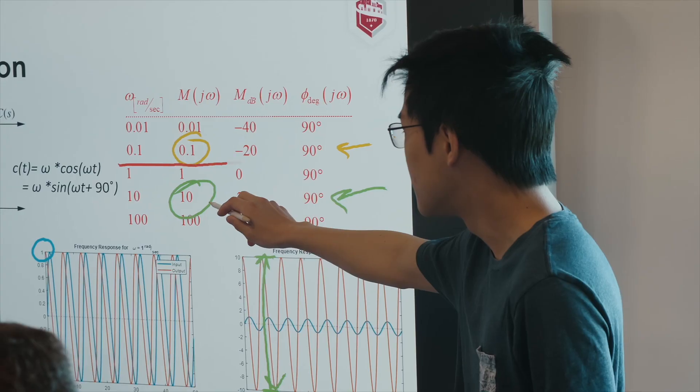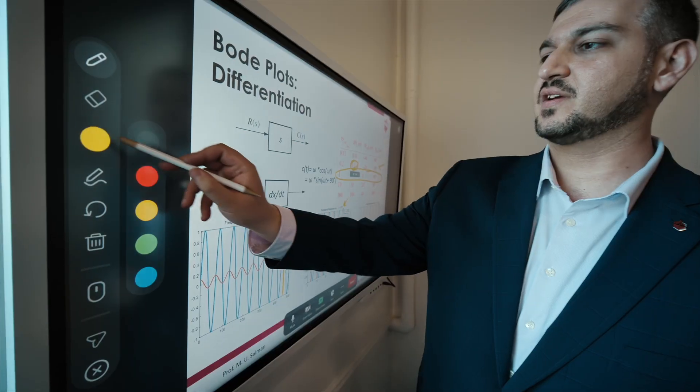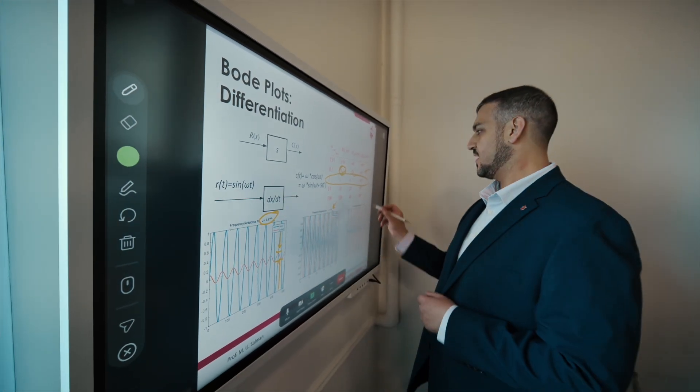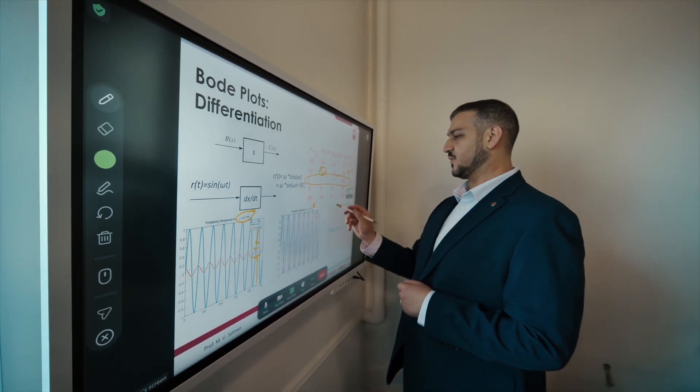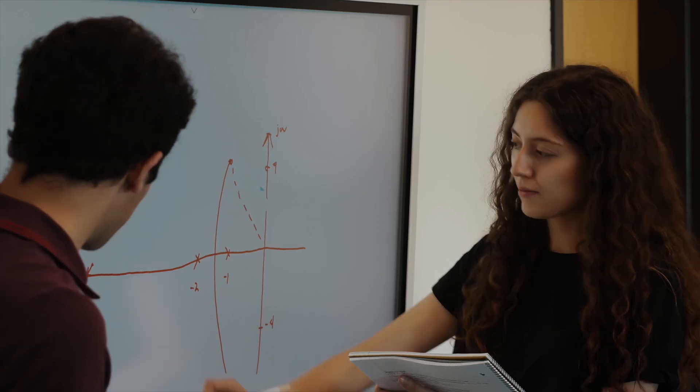I can put some slides on the screen, I can annotate them live using my finger even, and very quickly change colors, indicate the difference between this versus that, and students are even able to come up and use the thing as well.